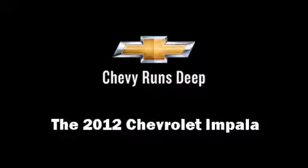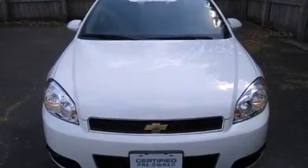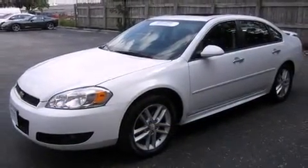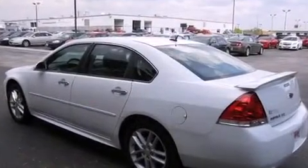Climb inside the 2012 Chevrolet Impala. This four-door, five-passenger sedan still has less than 10,000 miles. It features an automatic transmission, front-wheel drive, and a refined six-cylinder engine.